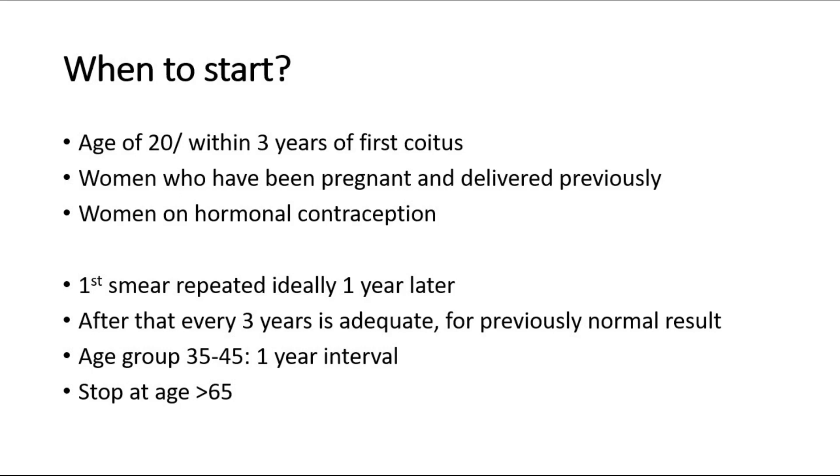In the age group 35 to 45 years old, it is advisable to go for pap smear every year. We can stop going for pap smear if you are more than 65 years old.